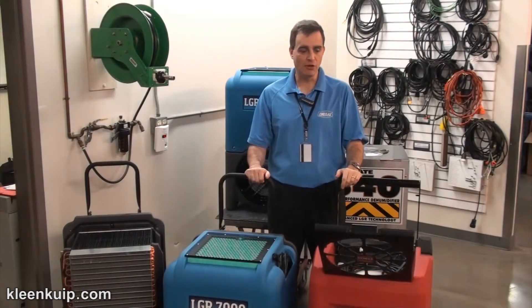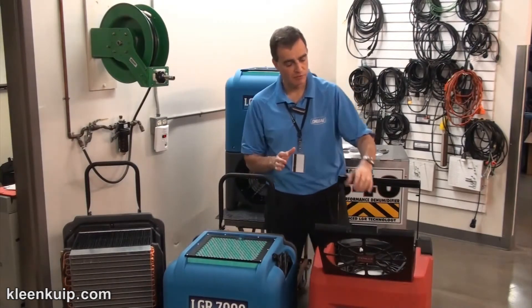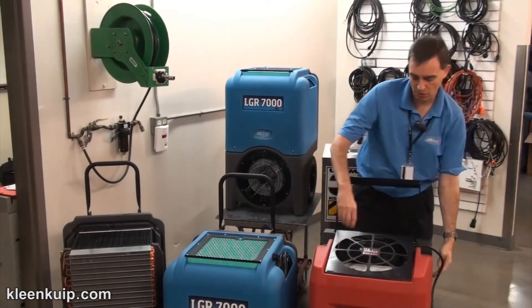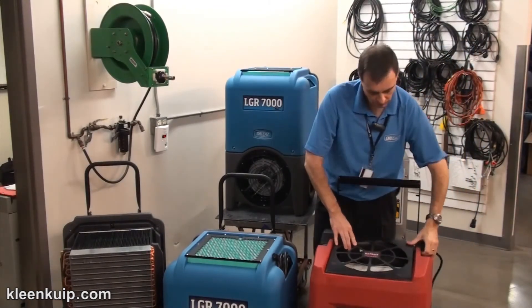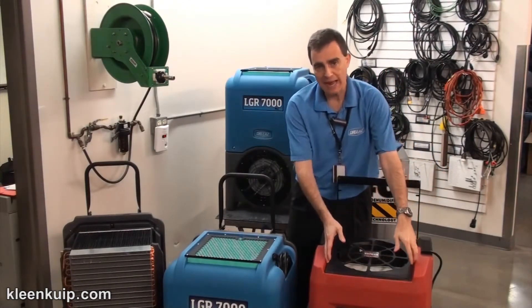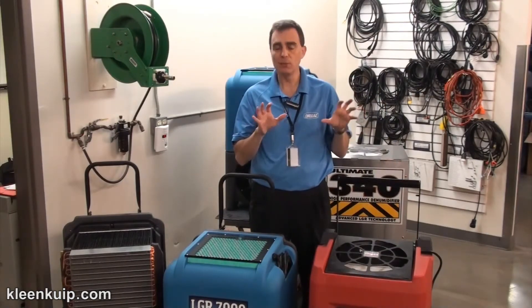Let's talk further about some of the other differences between the two products from a design standpoint. First of all, the door itself — when you close it, I'm going to remove the cord here — when you actually close it, what you'll find are significant gaps all the way around the door, which means that the...